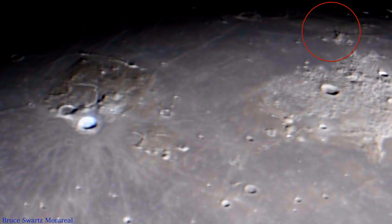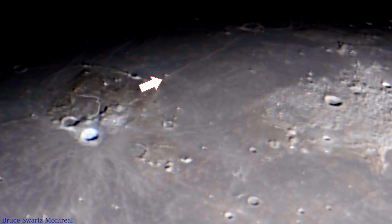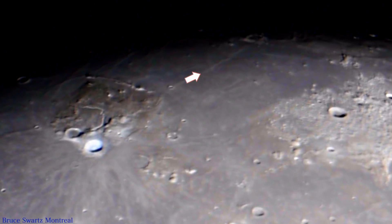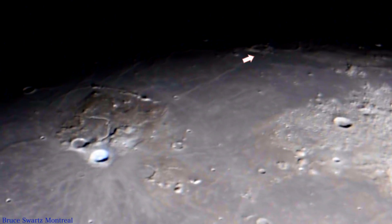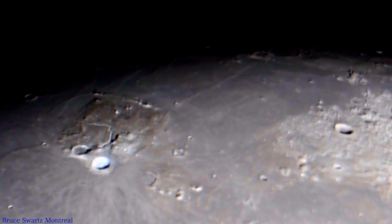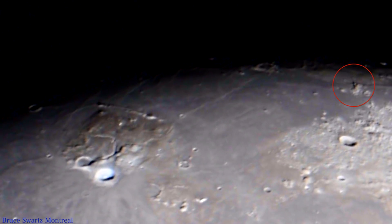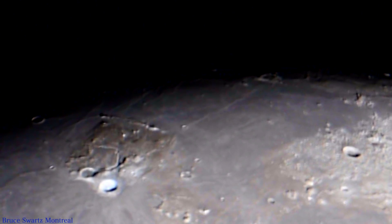Look at that towering object. There's a line leaving Aristarchus crater — it runs for more than a hundred kilometers and goes to another light source, an area where there's more billowing light. Look at that mysterious object. Let's just call it a mysterious object and leave it at that.